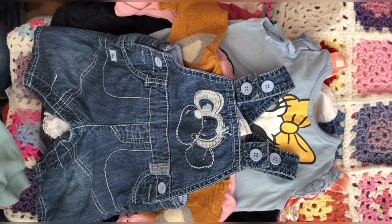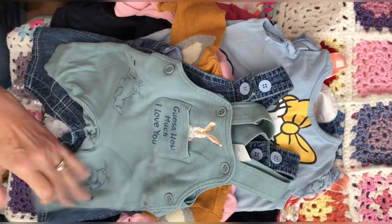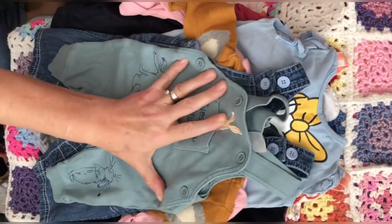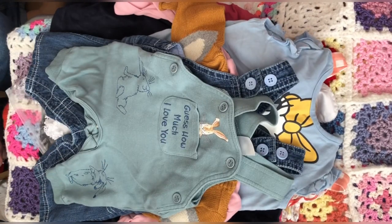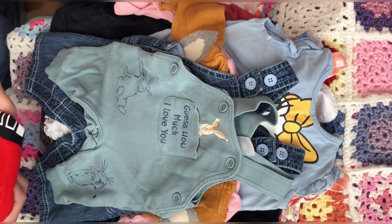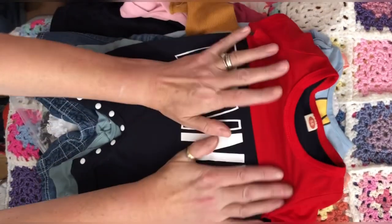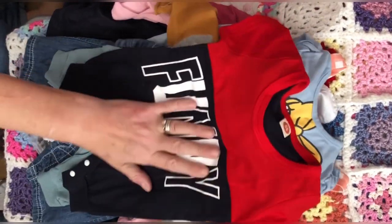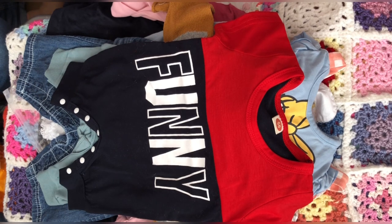I've got a 'Guess How Much I Love You' item — I love that, and I know Chris at Chris's Cuddles likes it too. Don't forget to go over and see Chris at Chris's Cuddles for her Peter Rabbit Week. Then I've got this one which says 'Funny' on it — that's going to go on my cheeky Charlie. So yeah, that is my haul for today!